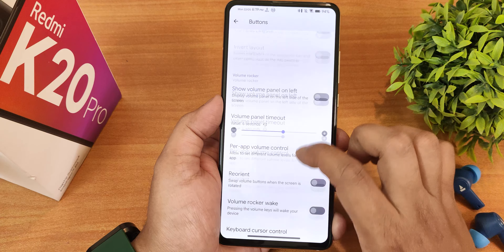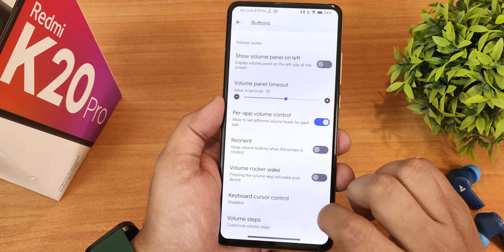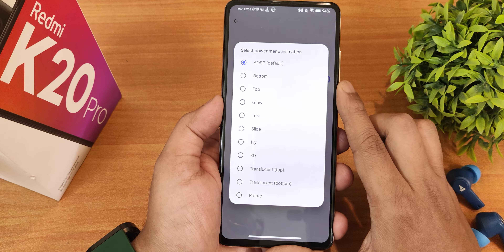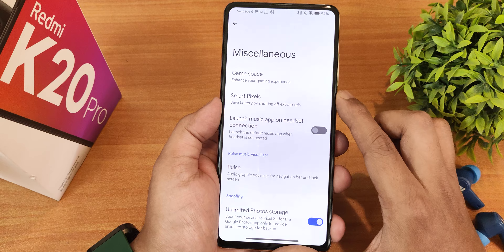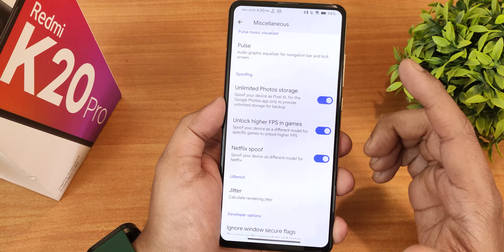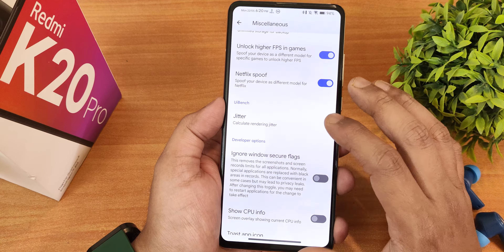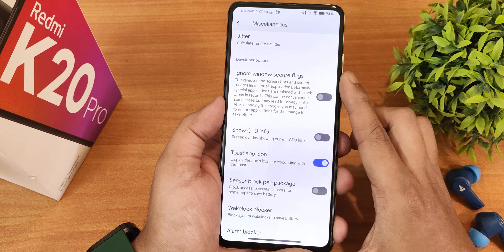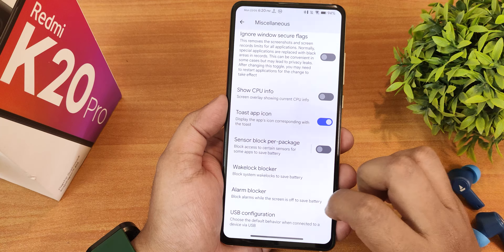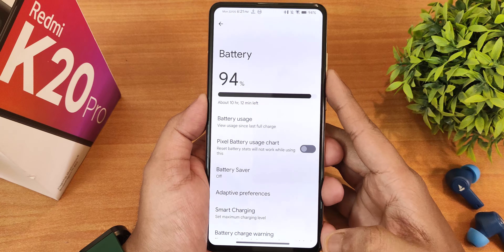In animations, there's the charging animation. In screen-off settings, there's a default CRD and scale option, and power menu animations to choose from. In misc settings, there's game space, smart pixel, launch music upon headset connect, the pulse option, unlimited Google Photos storage, unlock higher app FPS in games, and Netflix spoof. There's also jitter ignore, show CPU info, sensor block per package, wake lock blocker, alarm blocker, and USB configuration — you can set it to file transfer.